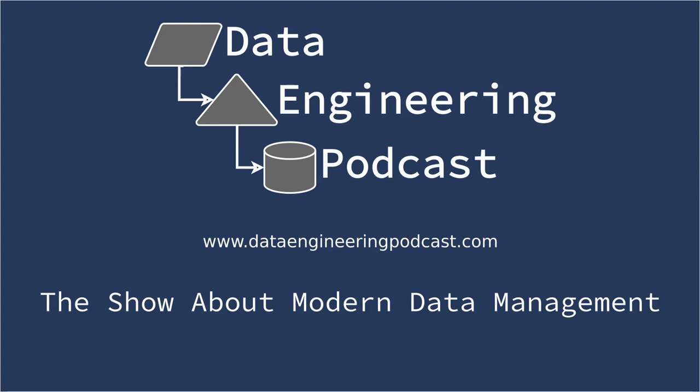Hello and welcome to the Data Engineering Podcast, the show about modern data management. When you're ready to build your next pipeline or want to test out a project you hear about on the show, you'll need somewhere to deploy it. Check out our friends over at Linode — with 200 gigabit private networking, scalable shared block storage, and a 40 gigabit public network, you've got everything you need to run a fast, reliable, and bulletproof data platform.